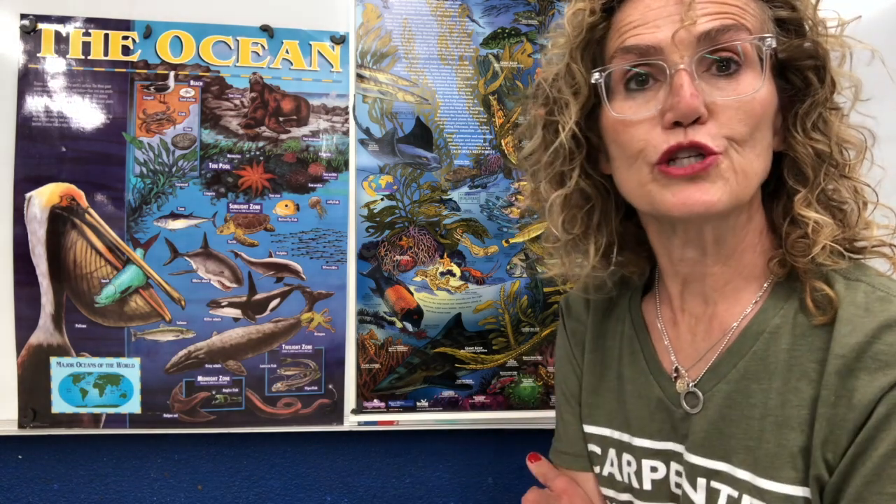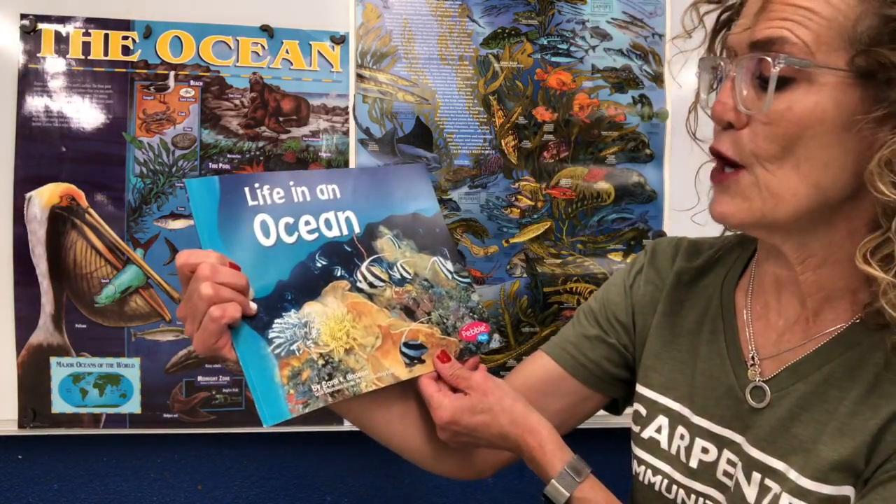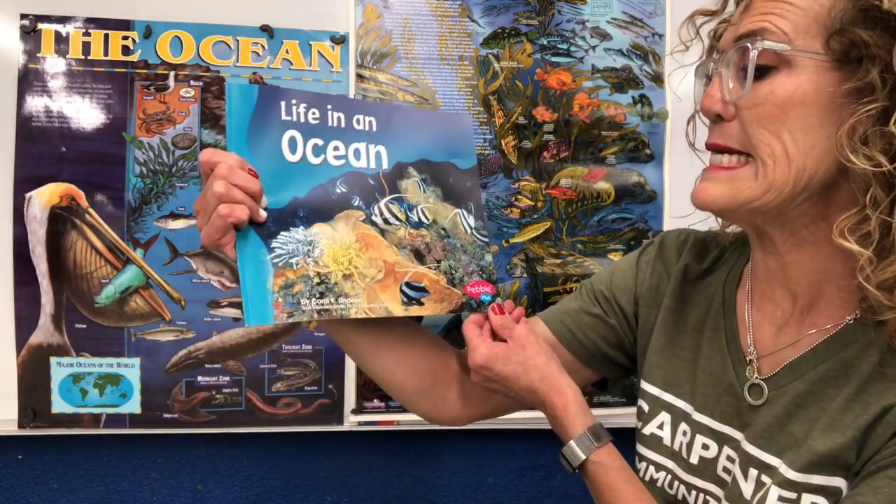Hello, second-grade cougars. I'm here to talk about the ocean today. I'm going to start by reading this book, Life in an Ocean, by Carol Lindean.